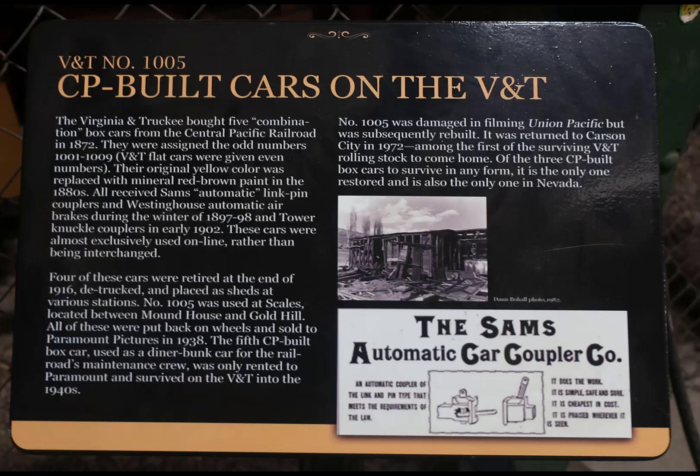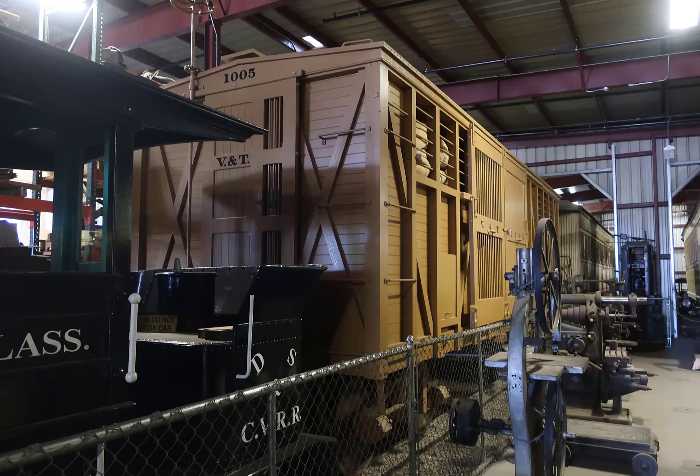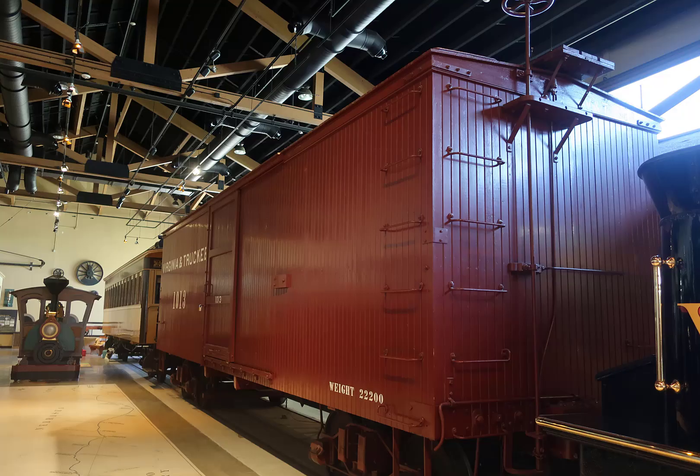The Virginia and Truckee number 1005 was built by the Central Pacific Railroad. It was sitting in the back — you couldn't really get a good look at it or a good picture because it was surrounded by quite a bit of stuff. Very old, very well maintained, very well probably restored boxcar. The museum had real quality and class in maintaining and keeping these cars.